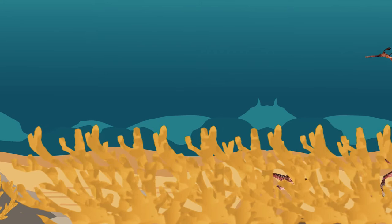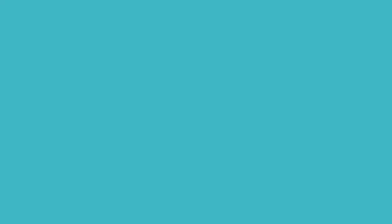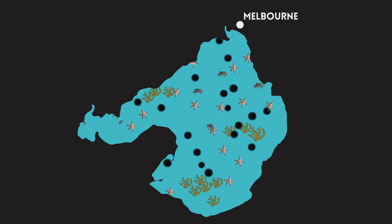Not all pests in Port Phillip were introduced. One example is the native black-spined sea urchin, which has caused the loss of extensive kelp forests in southern Australia. Their population boom is a result of overfishing and warming seas. Over 100 introduced species currently exist within Port Phillip.